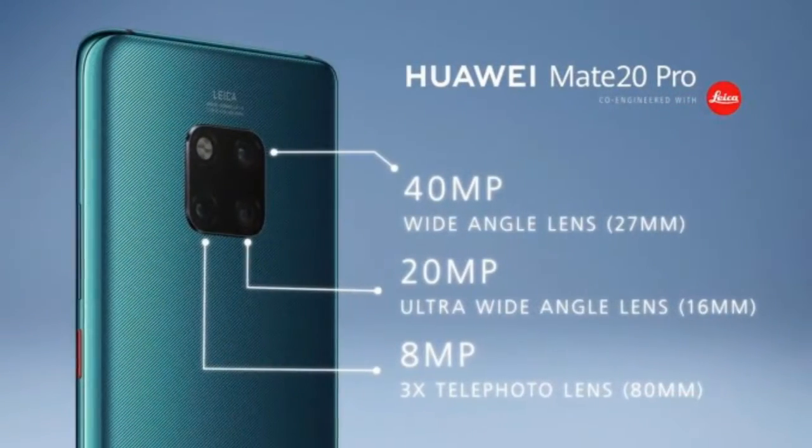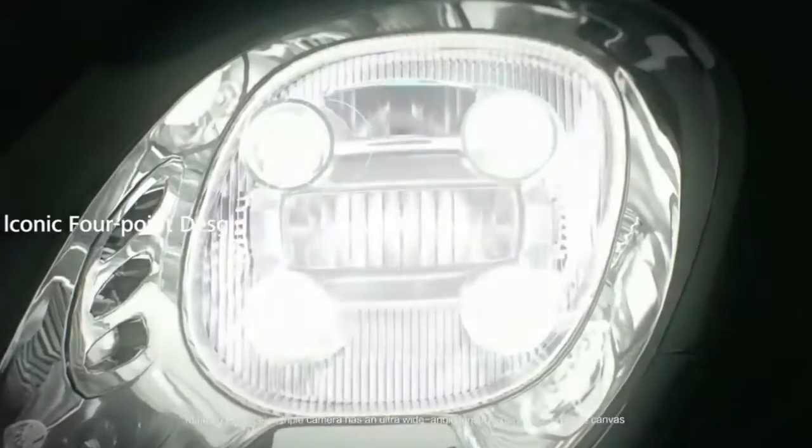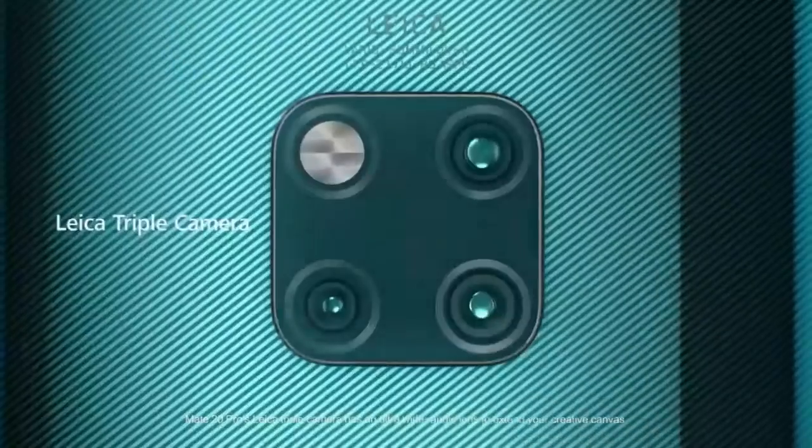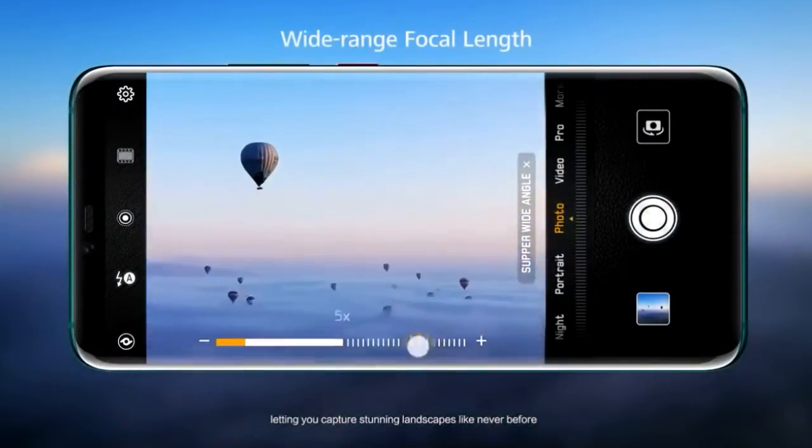In this field also, Mate 20 Pro has many peculiarities. On the rear side we get a triple camera. The first one is 40 megapixel with f/1.8 aperture, the second one is 20 megapixel with f/2.2 aperture, and the third one is 8 megapixel with f/2.4 aperture.